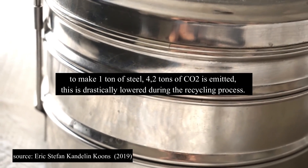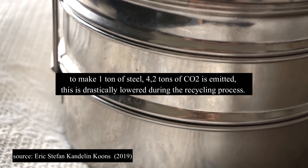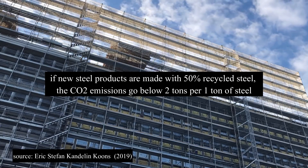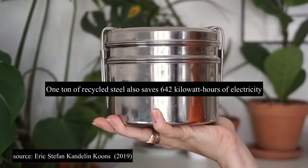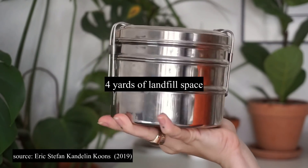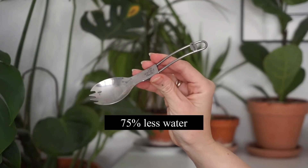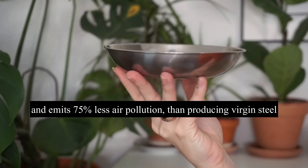To make one ton of steel, 2.4 tons of CO2 is emitted, but this is drastically lowered during the recycling process. If new steel products are made with 50 percent recycled steel, CO2 emissions go below two tons per ton of steel. Recycling one ton of steel also saves 642 kilowatt hours of electricity, 76 gallons of oil, 4 yards of landfill space, and 2,500 pounds of iron ore. Overall, recycling steel requires 25 percent less energy, uses 75 percent less water, and emits 75 percent less air pollution than producing virgin steel.